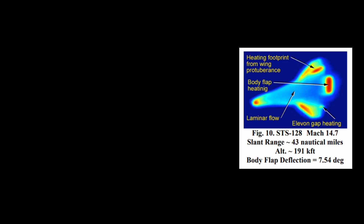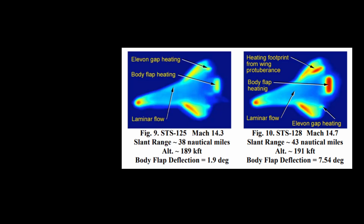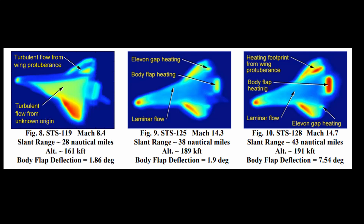NASA not only needed to move the body flap more, but luckily they had the range to do that. The body flap had to deal with heating much higher than expected. Luckily, the body flap held — it did not overheat, melt, or break. But they got lucky. Comparison images show the body flap at only 1.9 degrees is pretty cool with little heating, while at 7.5 degrees heating is dramatically higher. The jump from 7.5 to 14 degrees would represent a massive additional heat load.